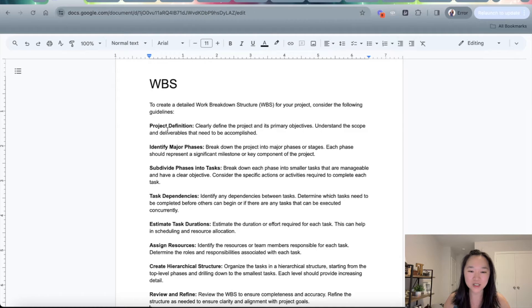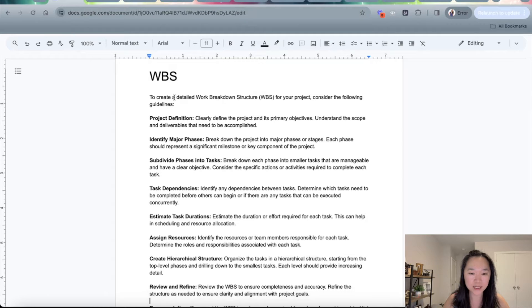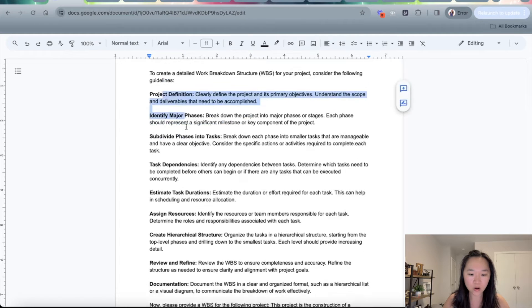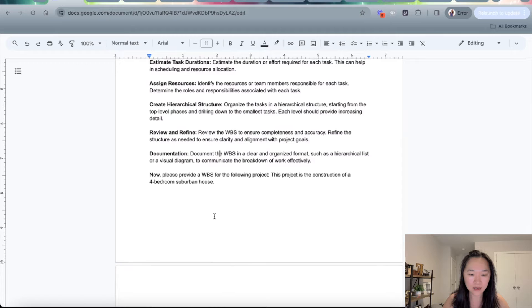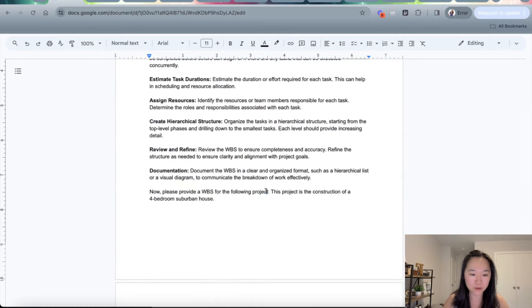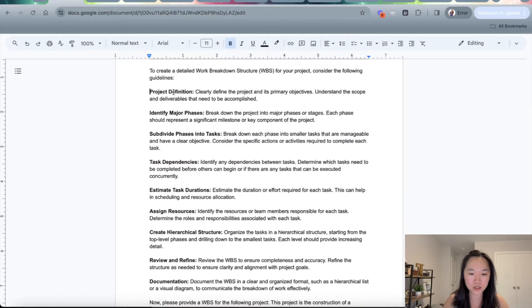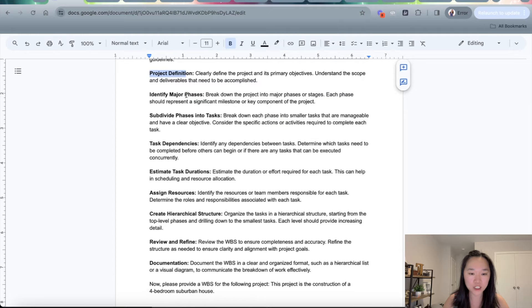Alright, let's jump into the screen here. So here is my prompt for WBS. I'm telling ChatGPT that when it's writing the WBS for the project to consider all of these various elements. The structure of this prompt is I tell ChatGPT to write a WBS for the following project — the example I have here is the construction of a four-bedroom home. The elements I'm telling ChatGPT to consider include the project definition, the primary objective, the main phases, how to subdivide the phases into tasks, and any task dependencies. I also tell ChatGPT to estimate the task duration, assign the resources, and create a hierarchical structure, because remember the WBS is like a tree structure.